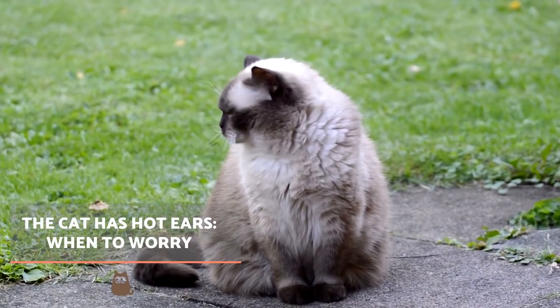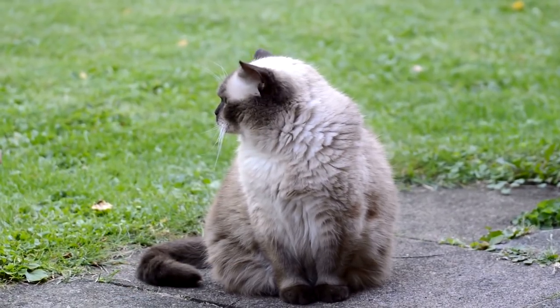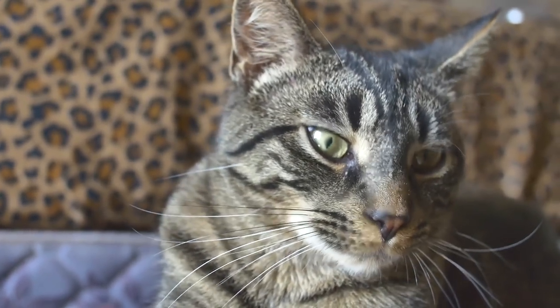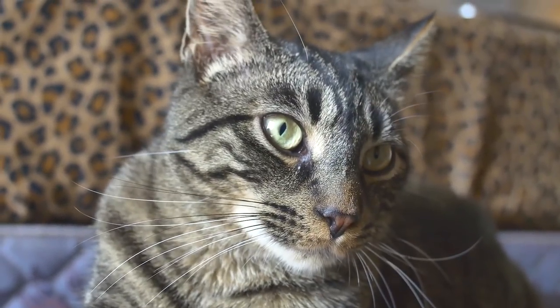In general, if the cat has no other symptoms besides hot ears and after a while the situation returns to normal, there is nothing to worry about. A cat's normal body temperature is higher than our own, so their ears may only seem hotter in comparison. A cat's ears are also full of blood vessels, so they can heat up quickly, even when the cat is otherwise fine.